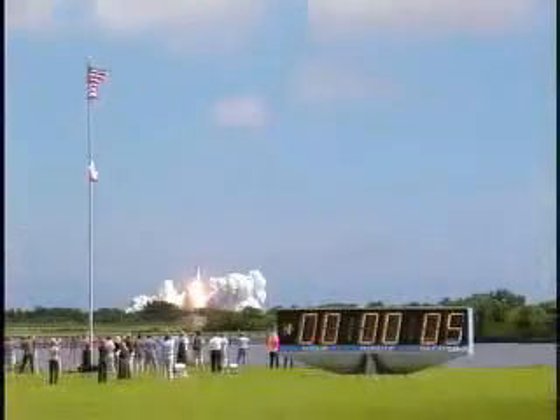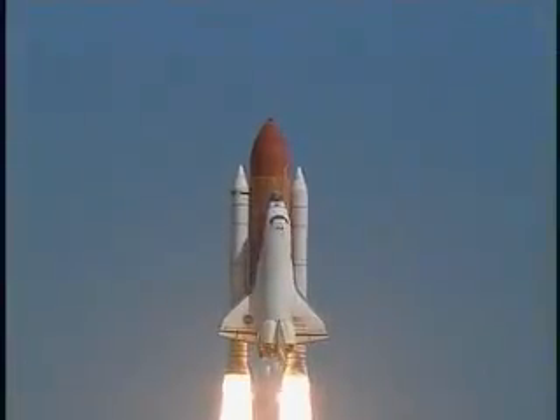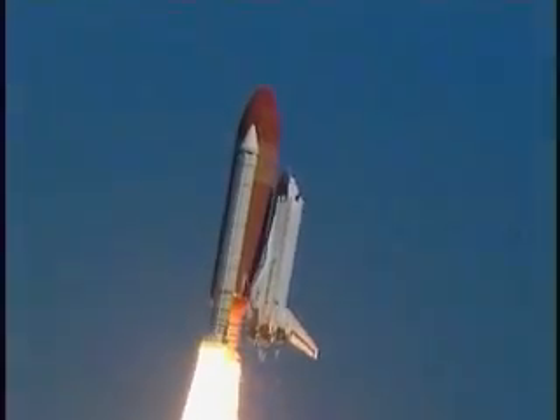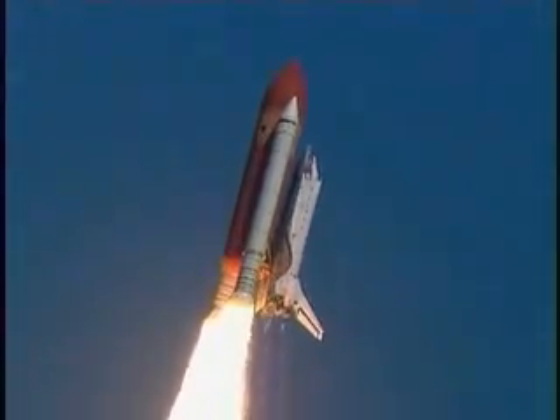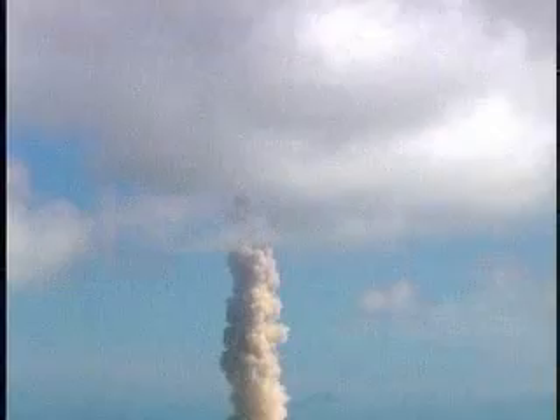Opening a new chapter in the completion of the International Space Station, for the collaboration of nations in space. Roger, go, Atlantis. Houston is now controlling. Roman rover is underway.